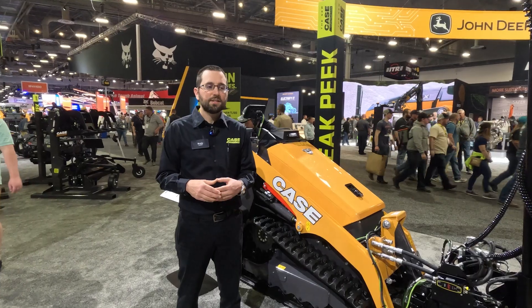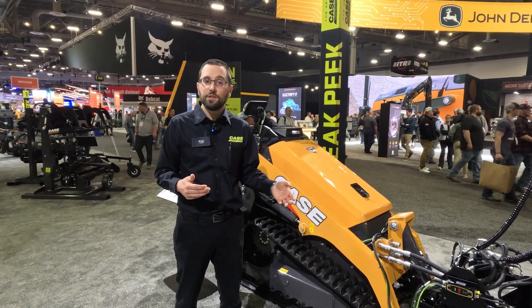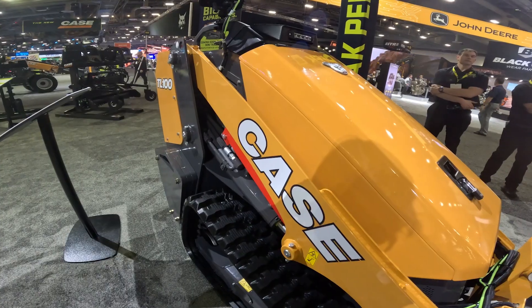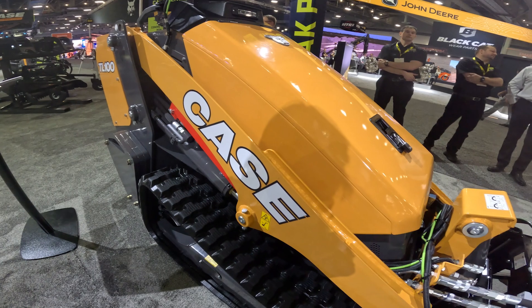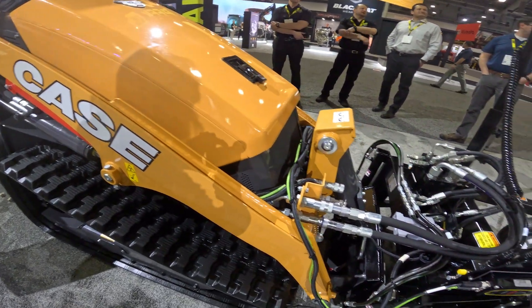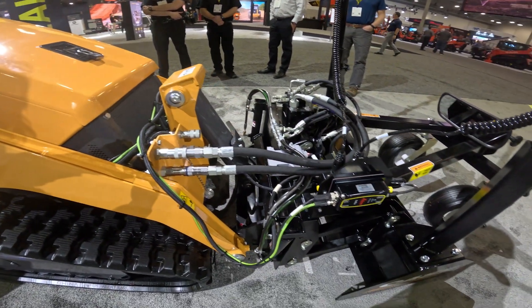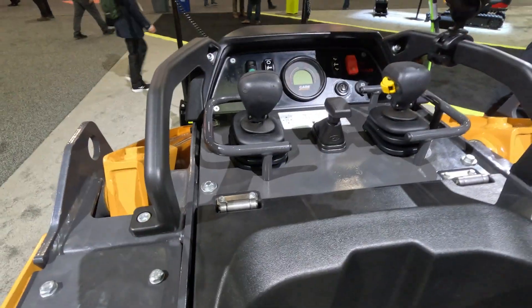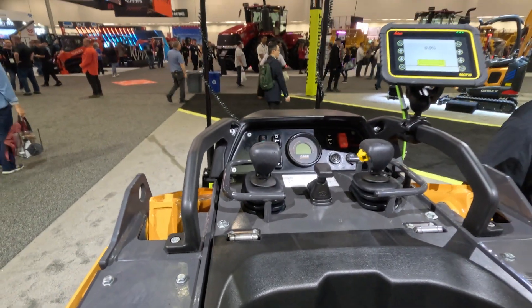The Case mini track loader is entering a crowded space — there are lots of competitors with a very similar model. A few things that set us apart: we've really taken our time to understand the industry and what customers are doing with their machines. It's very comfortable for customers accustomed to skid steers, using the same ISO joystick pattern.